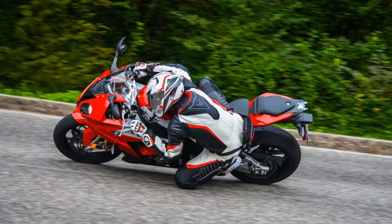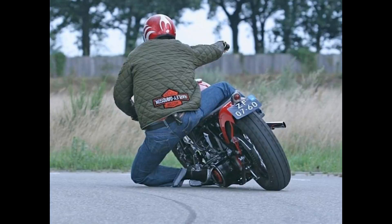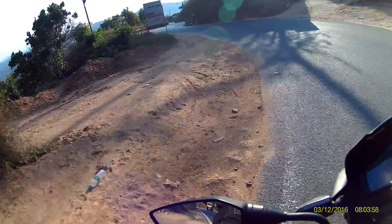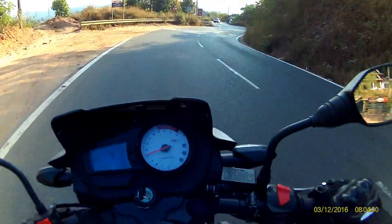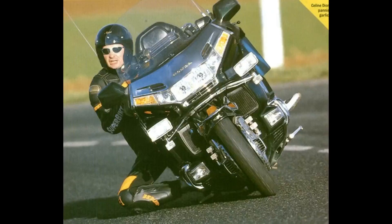If you ride a sports bike — knee drag. If you ride a dual sport — knee drag. If you ride a chopper — knee drag. Just knee drag everything. Look at this guy dragging his knee on a Gold Wing — that is an 800-pound machine. What is the need to knee drag on that big of a machine?